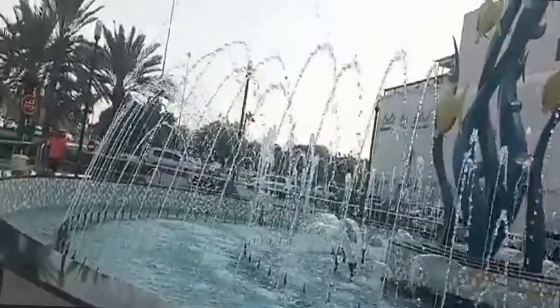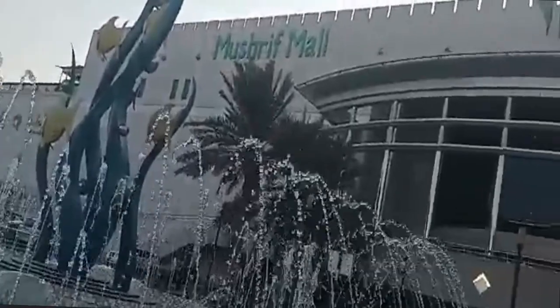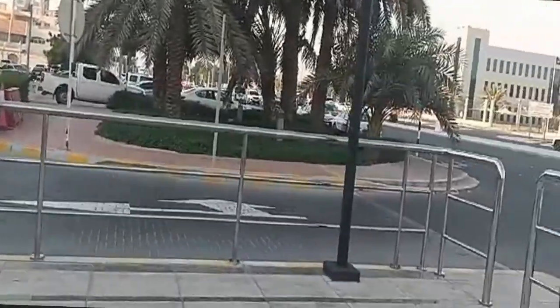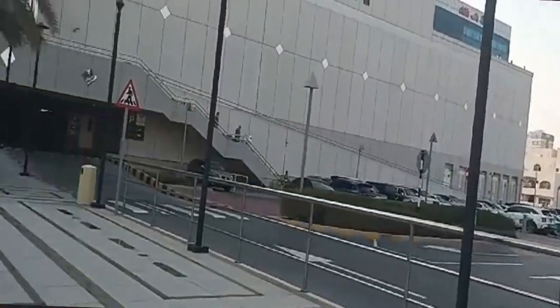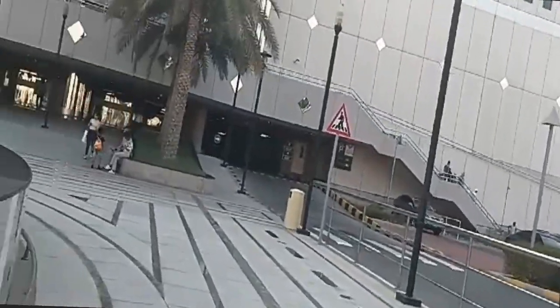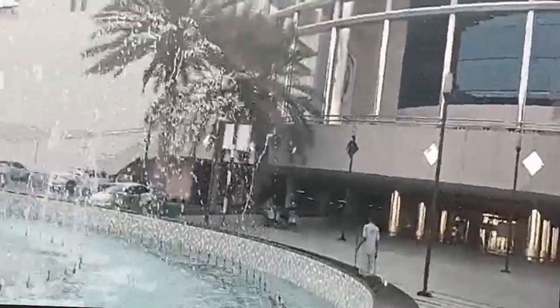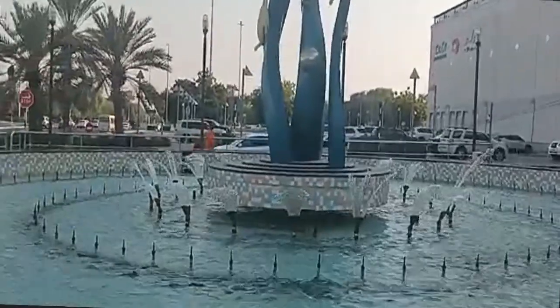This is a beautiful fountain. This is a mushroom mall. You can see the views — now we are on the side of the road. Today we have to go to the grocery store, we have to go to Lulu.